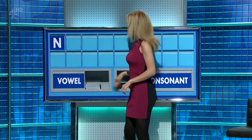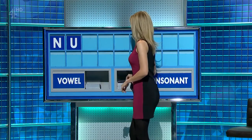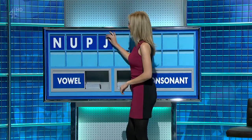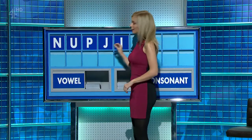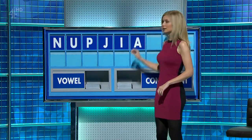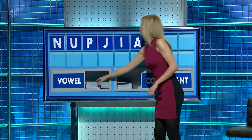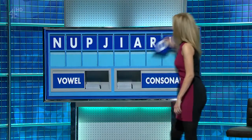N. And a vowel. U. And a consonant, please. P. A consonant. J. A vowel. I. Another vowel, please. A. A consonant. R. A vowel. I. And lastly, O.